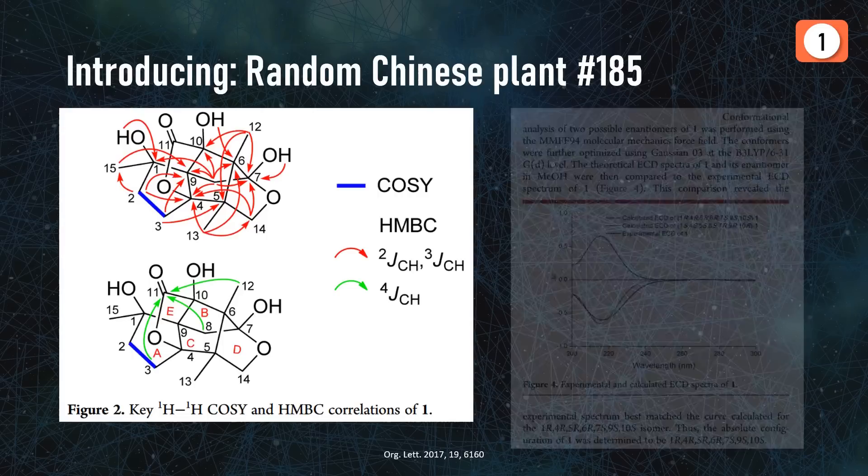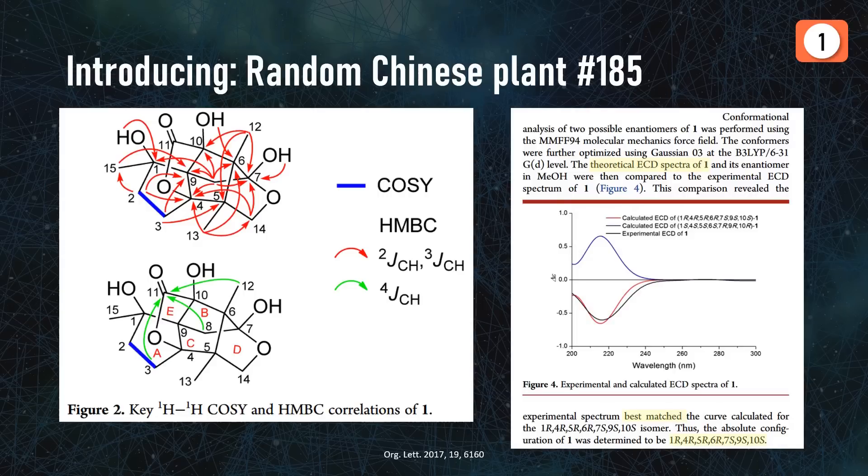The absolute configuration — so the question of which enantiomer we were dealing with — was determined by estimating circular dichroism spectra computationally via DFT, and then selecting the enantiomer with the best fit of theoretical to natural. Remember this point for later.